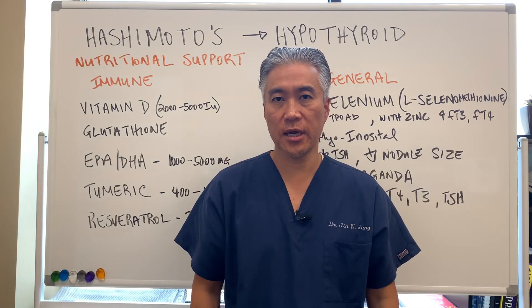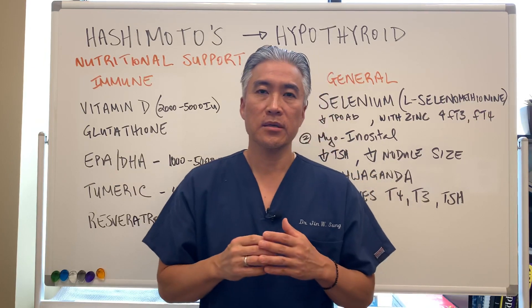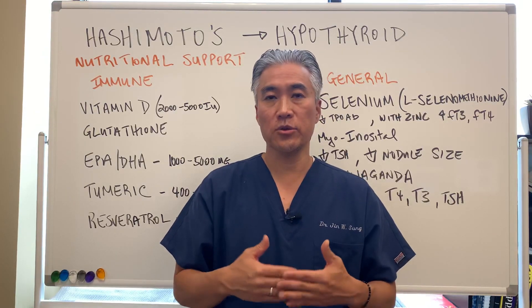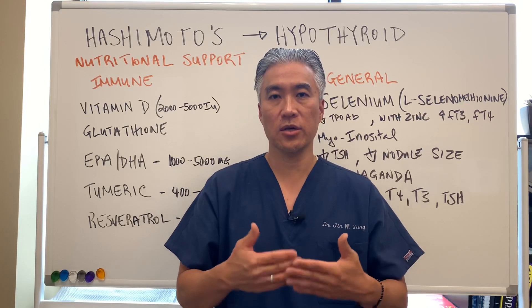Welcome back. This is Dr. Jin Sung, where clinical excellence meets excellent results. Today we're going to talk about Hashimoto's thyroiditis, or hypothyroid, and what are some of the nutritional protocols you can implement to help you with this autoimmune condition.